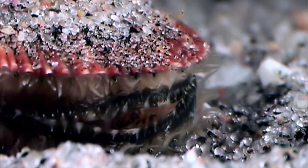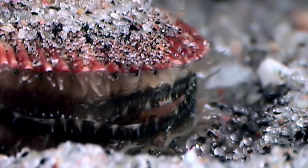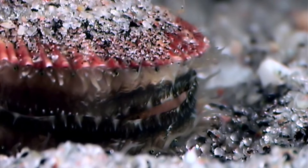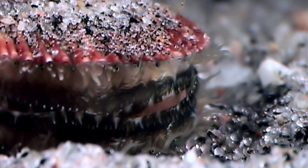Scallops are found in saltwater environments worldwide, ranging from the intertidal zone to the deep sea. Most prefer beds of seagrass amid shallow sandy bottoms, although some attach themselves to rocks or other substrates. Scallops eat by filtering small organisms such as krill, algae, and larvae from the water they inhabit.